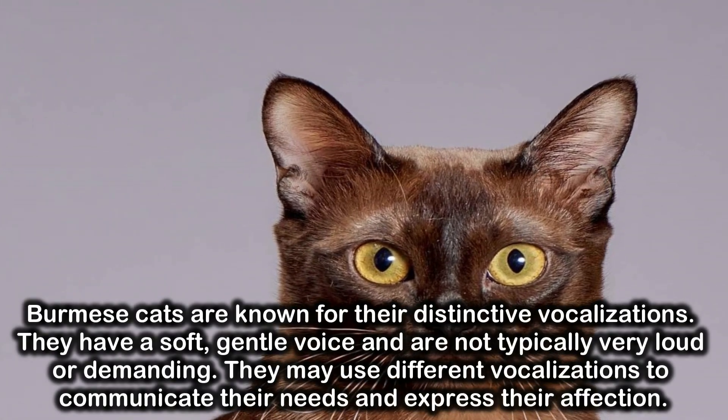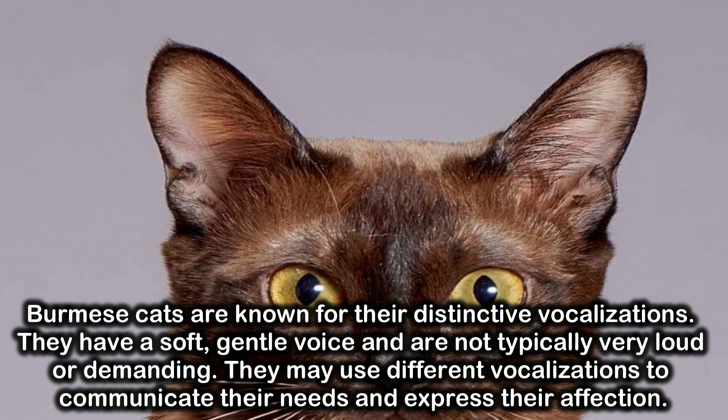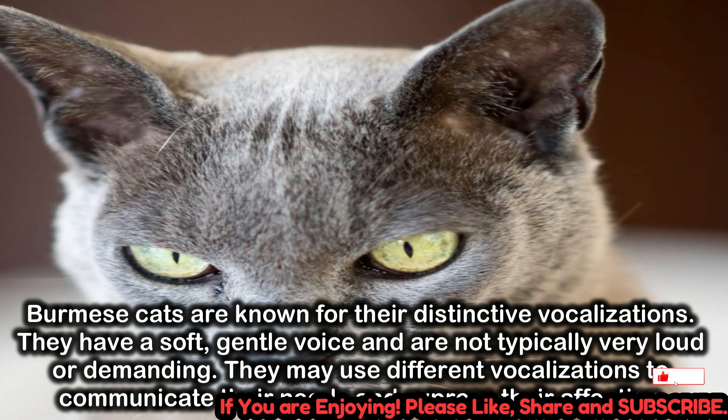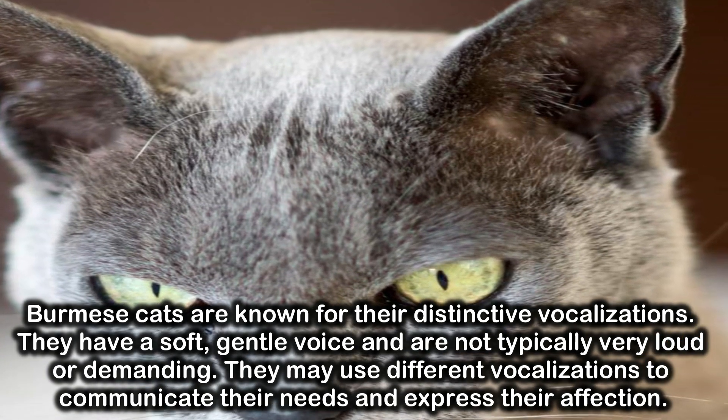Burmese cats are known for their distinctive vocalizations. They have a soft, gentle voice and are not typically very loud or demanding. They may use different vocalizations to communicate their needs and express their affection.